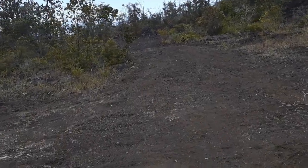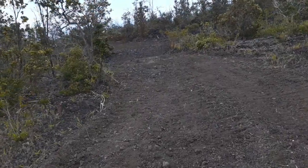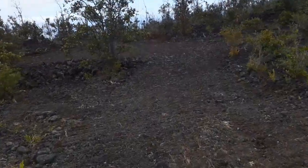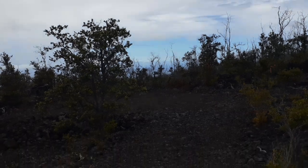If you're looking for a lot with a short driveway, this is nice and easy. There's a nice flat area in the front, and the driveway leads to the pad which is right there.